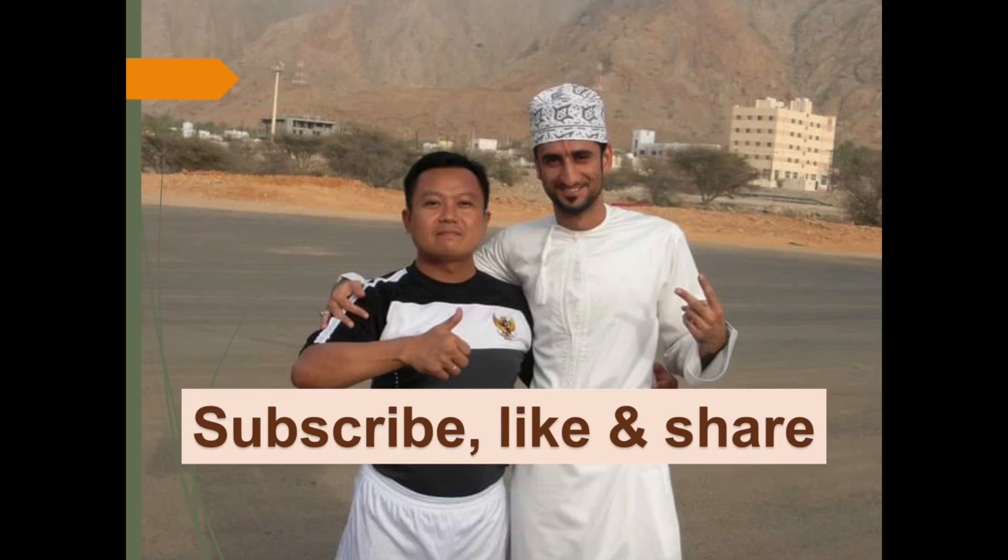Jangan lupa subscribe, like, dan share video ini. Terima kasih sebelumnya. Please don't forget to subscribe, like, and share this video. Thank you in advance.